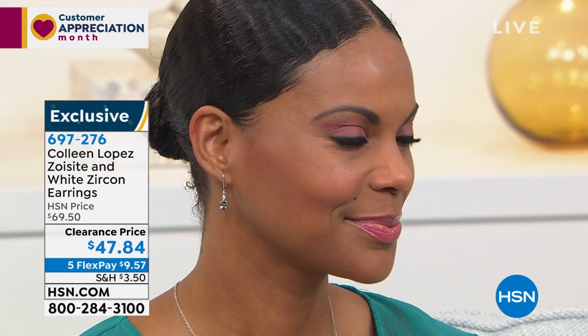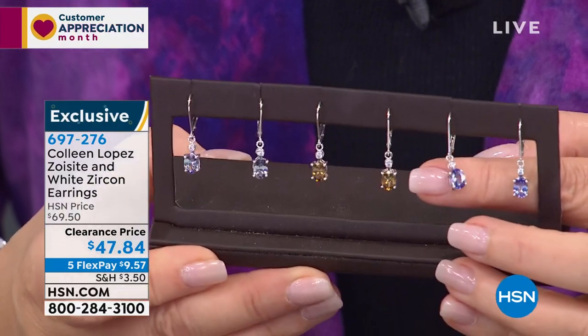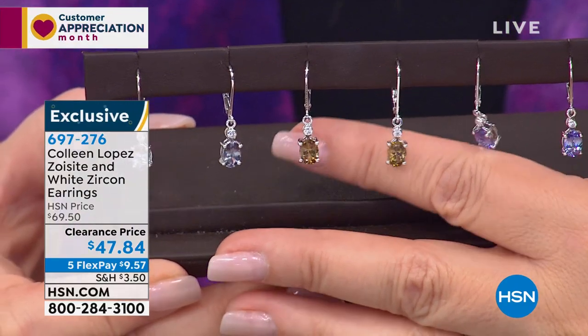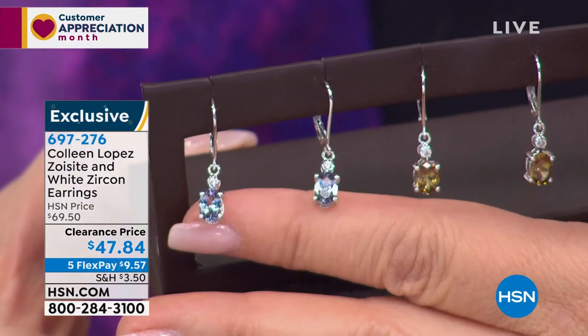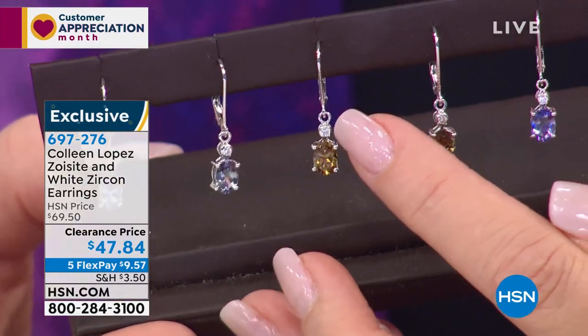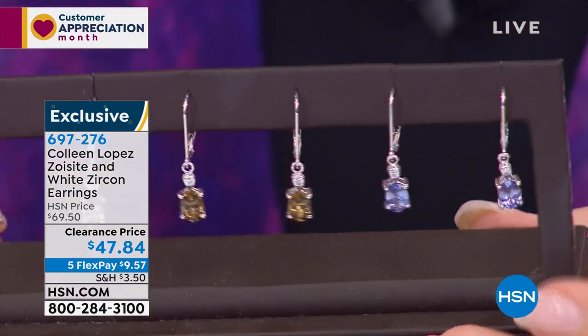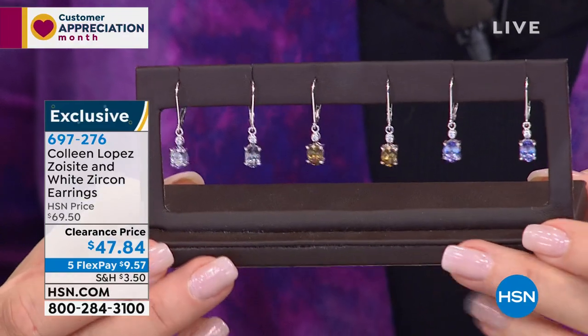You look beautiful in this earring. This is actually zoocyte — zoocyte is actually the tanzanite mineral. We have them in several colors: the blue, the gold, or the green. A lot of people don't realize that tanzanite is a rare type of zoocyte that achieves this phenomenal blue-violet color. We also have it in gold — look at that gorgeous gold — and in green, which really is more of a tealy blue-green. There's a little white zircon bezel-set stone at the top for extra sparkle. They're lever-back in style, under $50 at $47.84, five payments of $9.